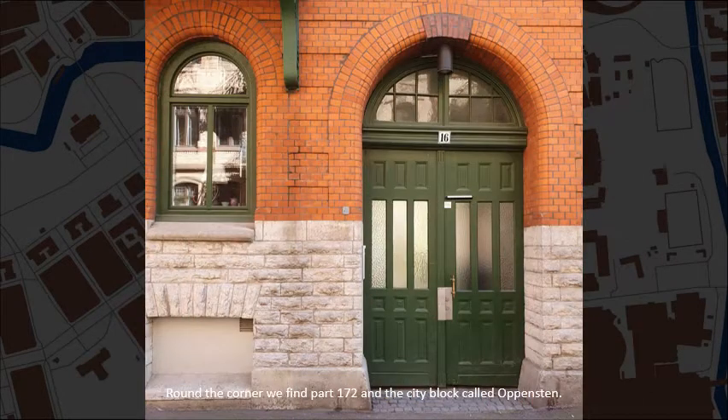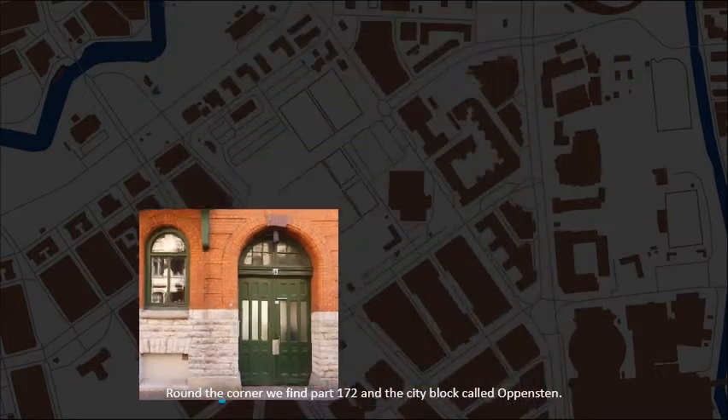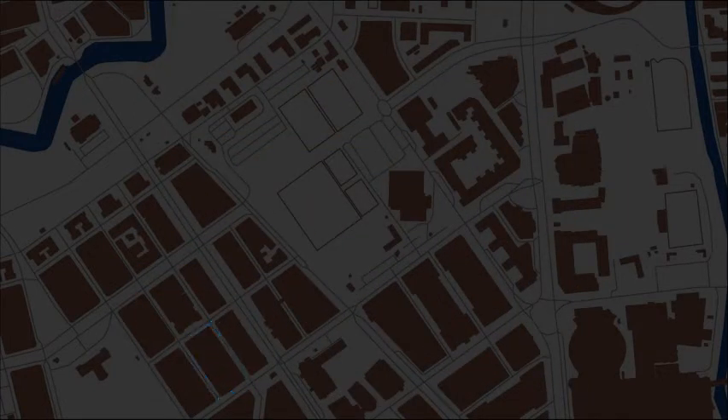Round the corner we find part 172, and the city block called Oppensten. The building continues around the corner.